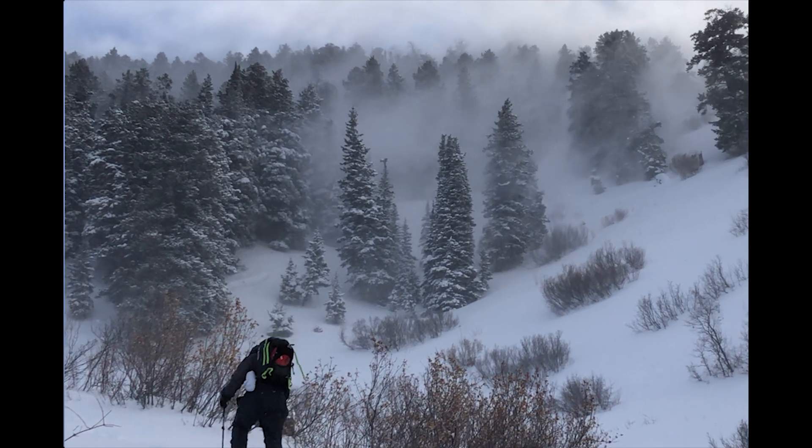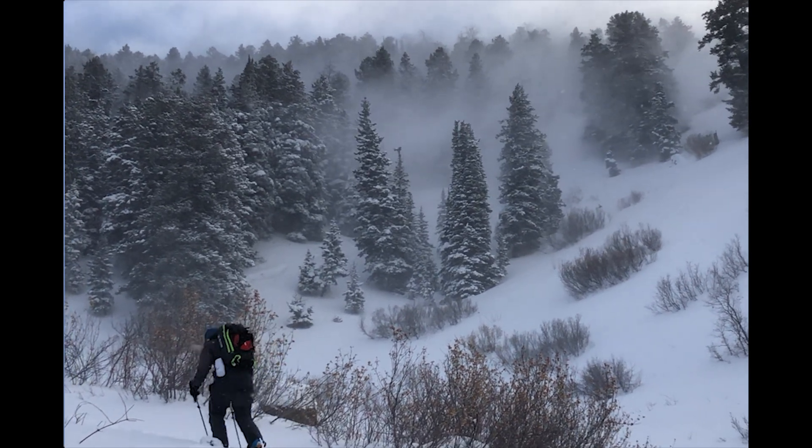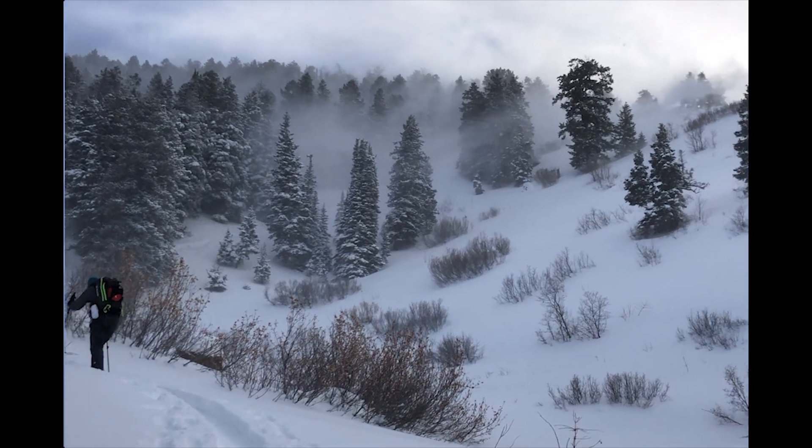Trent Meiss and I are at the Forest Service Utah Avalanche Center. We're up here in Broads Fork at about 8,200 feet in elevation on a north-facing slope.